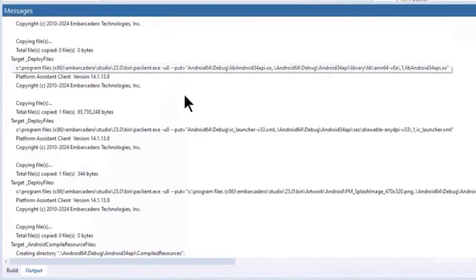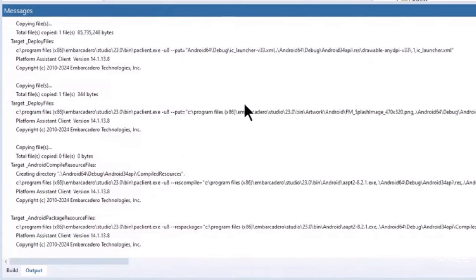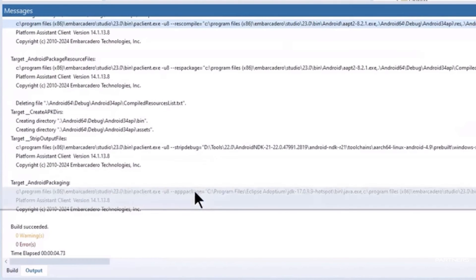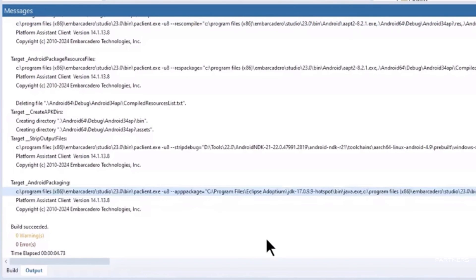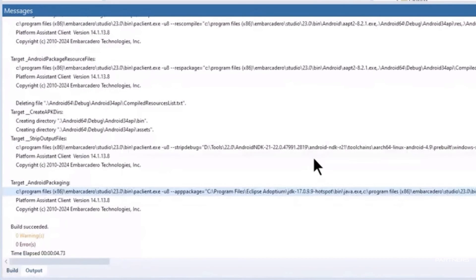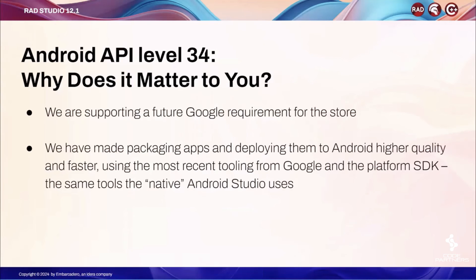If we open the output messages, you can see some of the steps that are performed as part of the new toolchain, including invoking AAPT2 multiple times and some of the other tools required for application packaging and the various steps needed for building and deploying the application to the device.